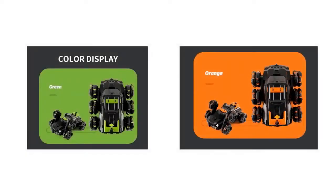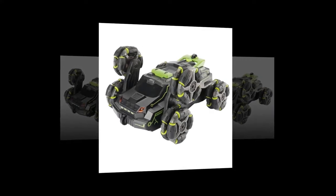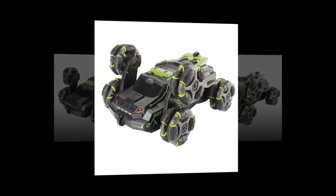You will get two color variations — beautiful green and orange. Both of them look great and kids will love both colors. With its 3.7-volt lithium battery, it can give you about 25 minutes of use time with a charging time of about 120 minutes.